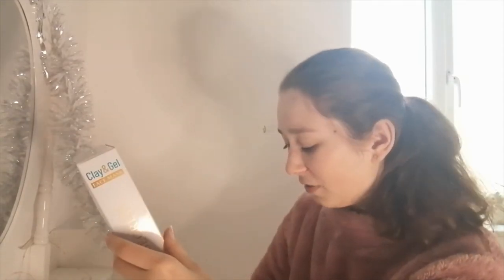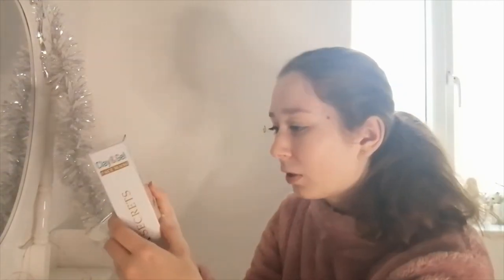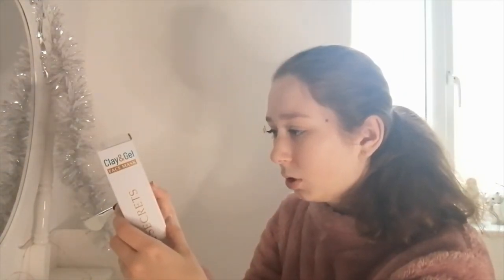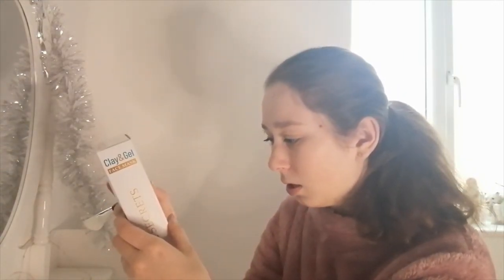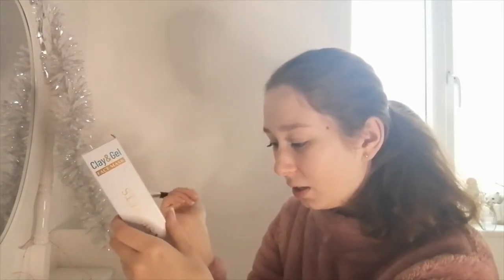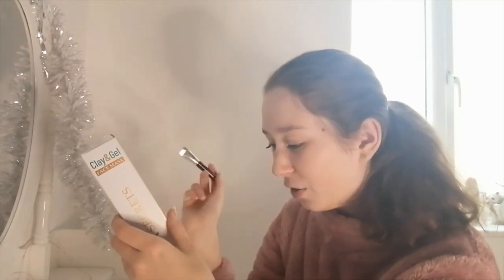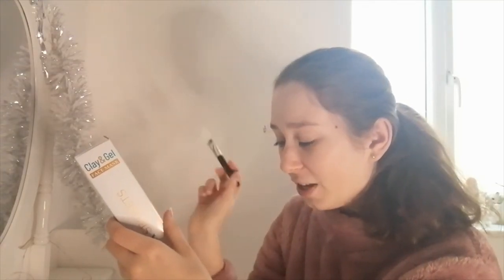The silicone applicator is good because it's not going to leave any mess when you're applying the face mask. Clean and dry skin, dip applicator into products, scooping quite an amount, and apply to the face avoiding eyes and lips.